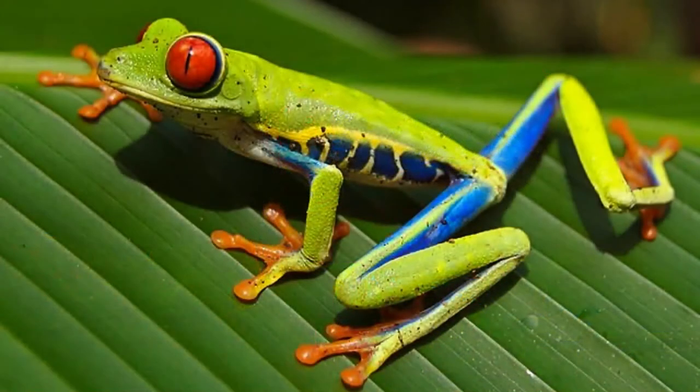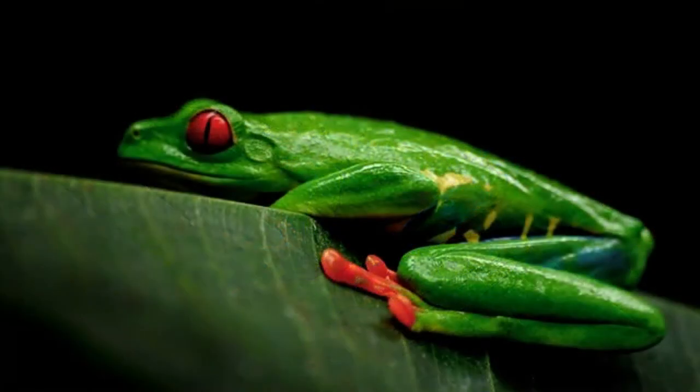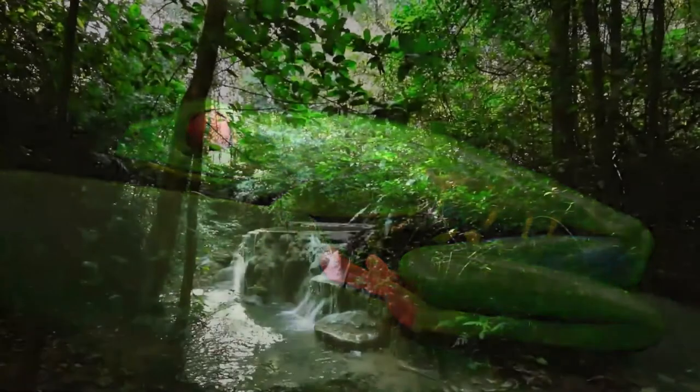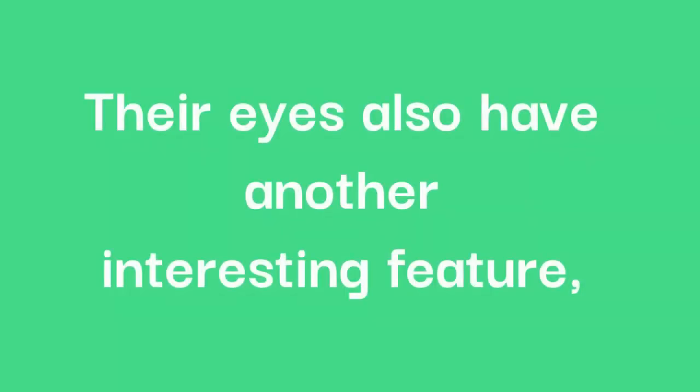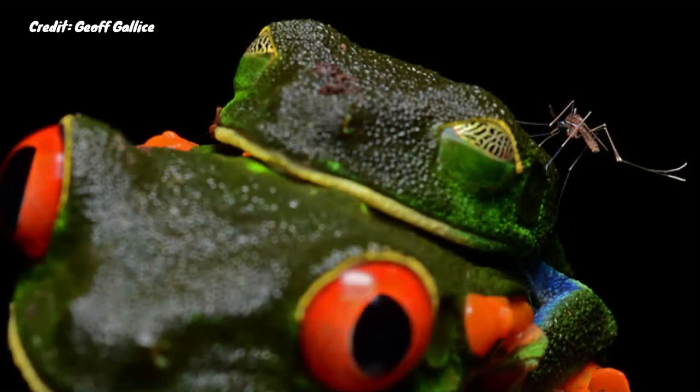When the tree frog is approached by an animal, it can quickly open its eyes, with its bright red irises shocking the animal into questioning their choice of dinner. This vivid colouring also includes their huge webbed orange feet and their bright blue and yellow flanks. Not only do their eyes prevent them from being dinner, but it also helps them catch theirs, as their vertical eye slits help them to focus on insects whilst moving through the forest. Their eyes also have a webbed eyelid which can cover and protect the eye whilst still allowing them to see.